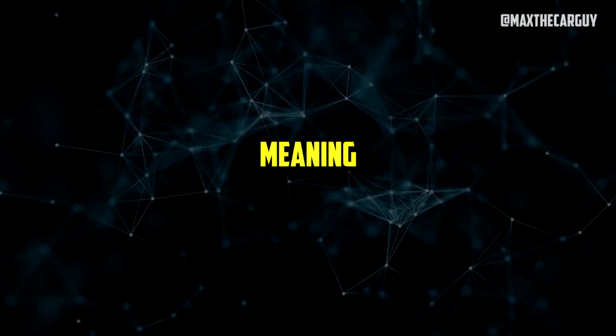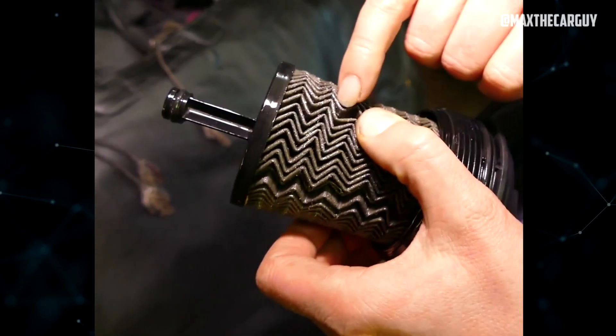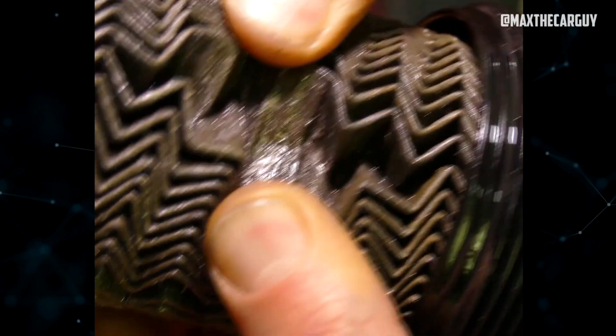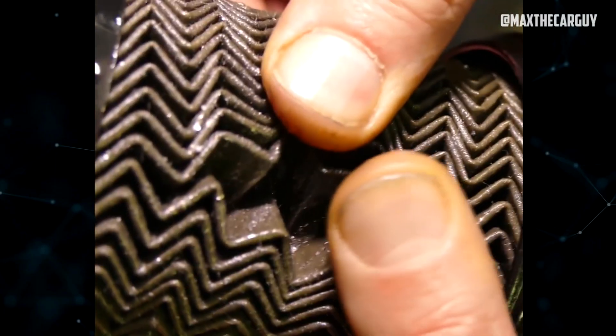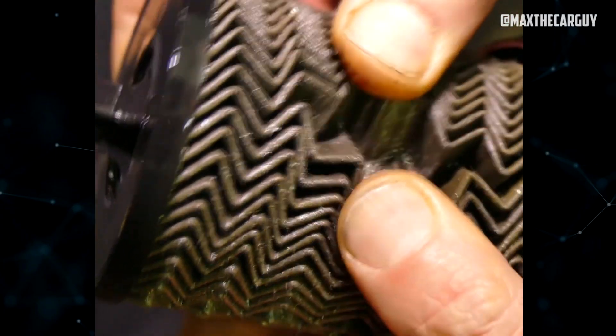What does having metal shavings in oil indicate? When metal shavings suddenly start to build up inside an engine, this usually means that bearings or other reciprocating surfaces are wearing down faster than usual. Metal is deposited in an engine's oil as it is eroded away from these parts, where it accumulates before being discarded during routine maintenance.